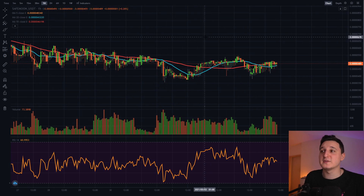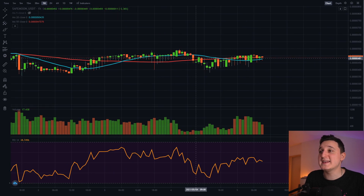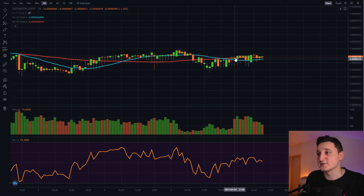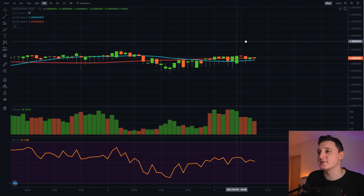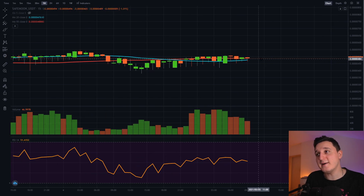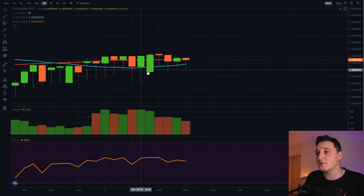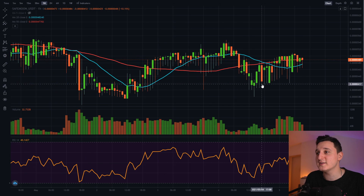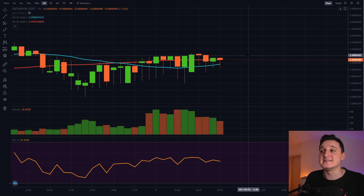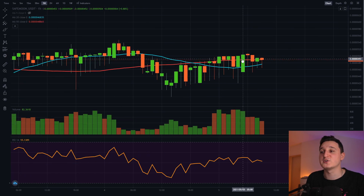The biggest problem with this coin right now — if we look at the analysis — is the MAs. We just made a giant bearish cross at the one-hour chart. If we continue like this, the value should continue to go down. But a really good thing is that we're pretty close to making another cross. We just need those 10% more and then we're going to see a bullish cross, which should indicate that this coin should be able to continue to go up.